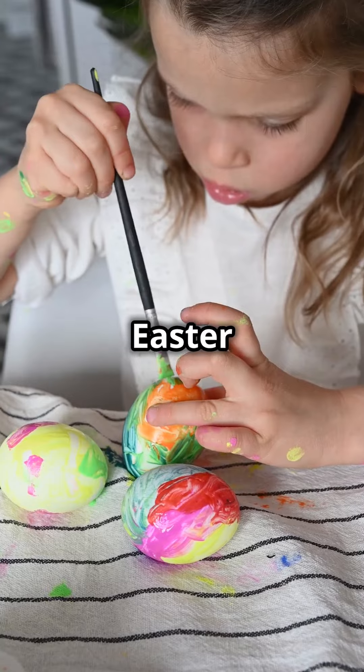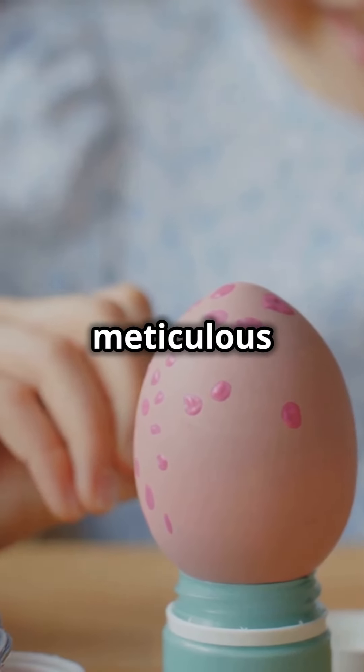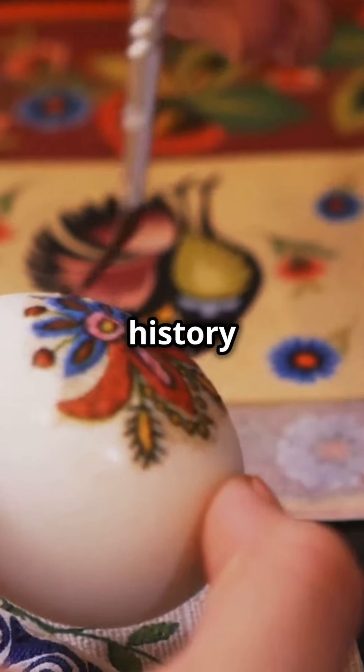So what makes this 1901 Easter egg a masterpiece? It's not just the materials used, but the meticulous care, the history it's wrapped in, and the stories it holds within its jeweled shell. Don't forget to subscribe for more stories that bring history to life.